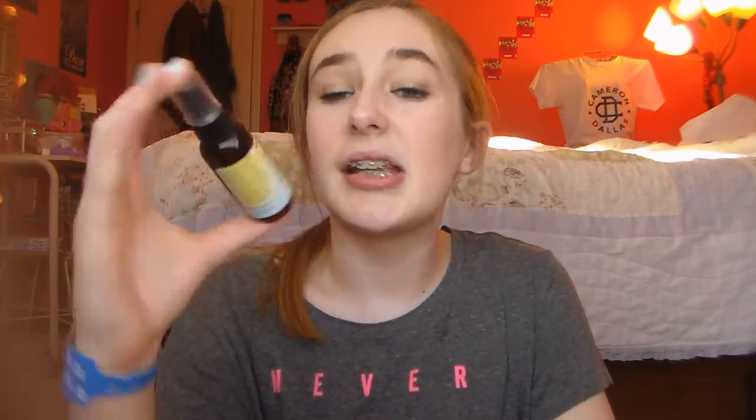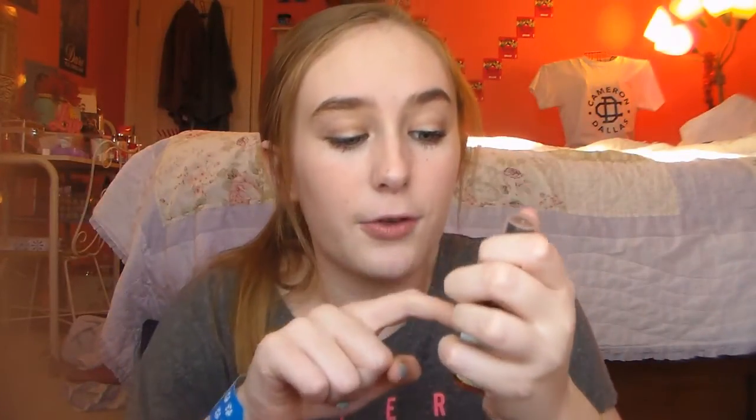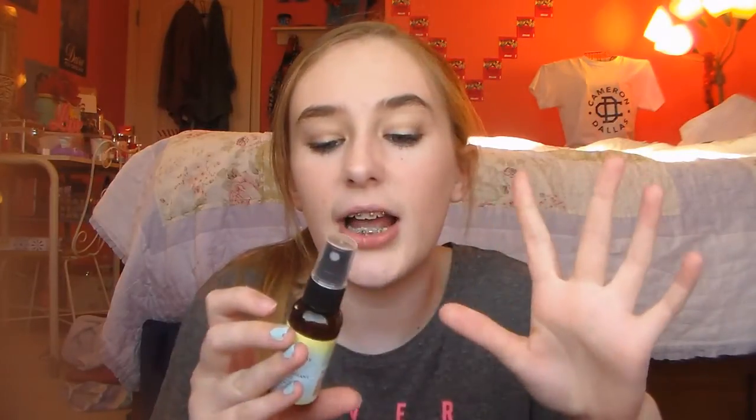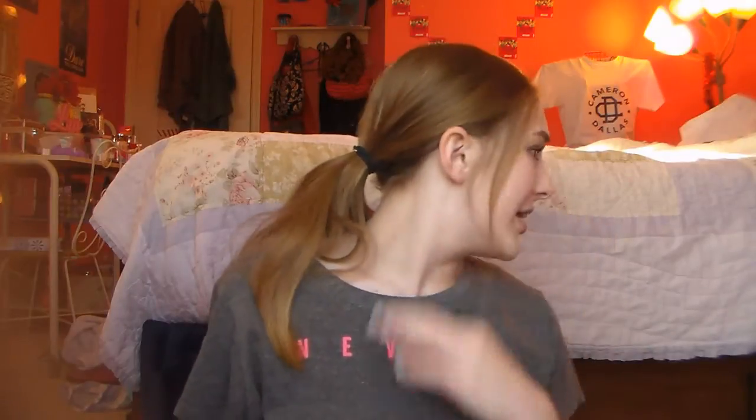Next is this Up All Night Volumizing Spray. It's for added volume and texture, protects from heat styling, and works for all hair types. I have been loving this — it smells so good. I've been using it to give my hair some texture; I have it in today. I've also been using this as a heat protectant and it works so nicely.